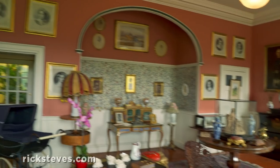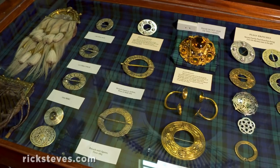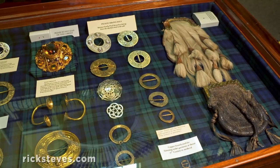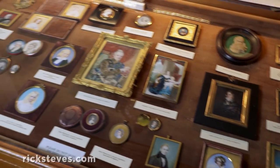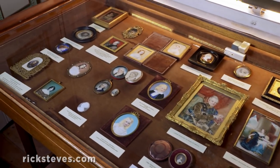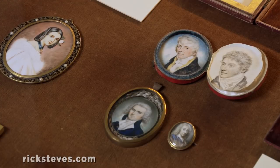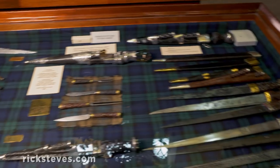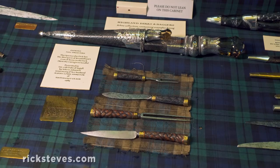The public half is a museum, filled with precious — if you're a Campbell — artifacts. This case features pendants of esteemed family members through the ages. This one's filled with dirks and daggers, set against a nice Campbell tartan.